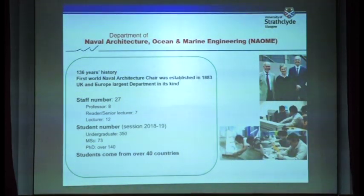The department has over 136 years of history, and the first world naval architecture chair was established in this department. Currently, we are the top marine engineering institution in the UK and also a leading institution in Europe. We have 27 member staff, including eight professors, seven senior staff, and 12 lecturers.